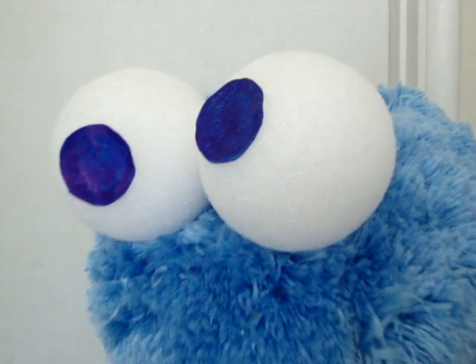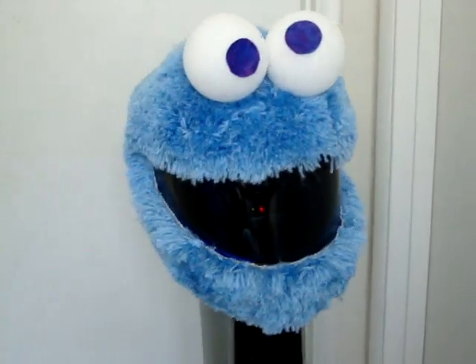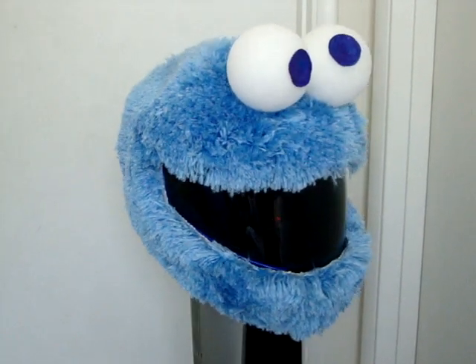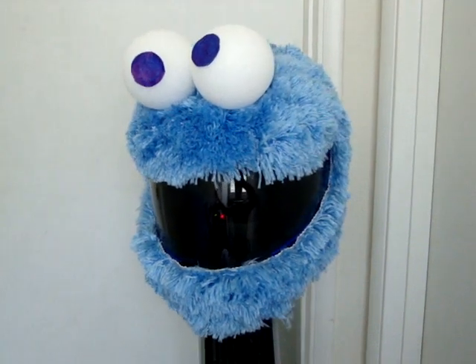This is Styrofoam balls. Luckily I finished this helmet right before Halloween. For Halloween I took 9 of my custom helmets out with about 10 different riders. Everybody wore a different helmet.